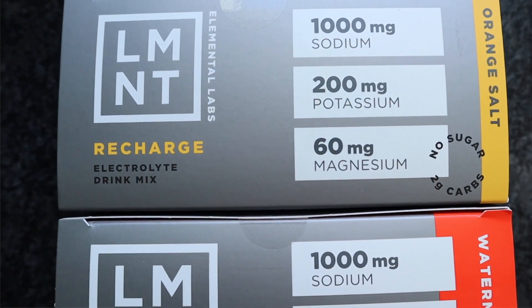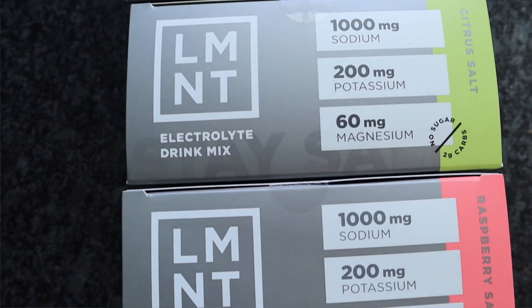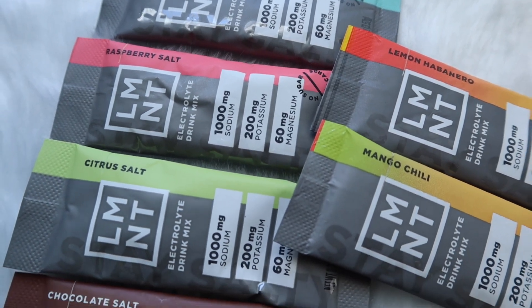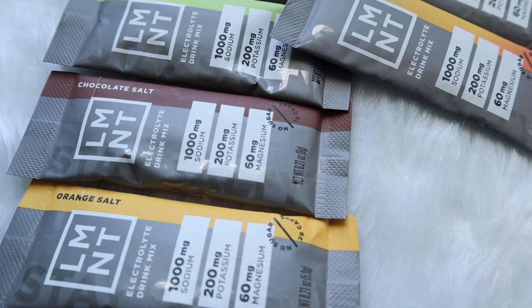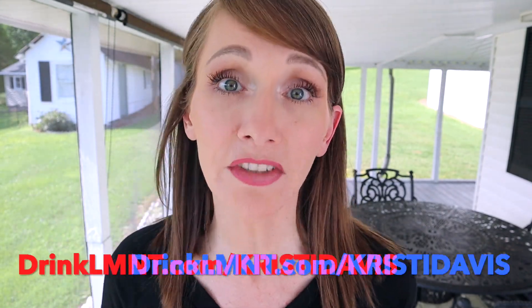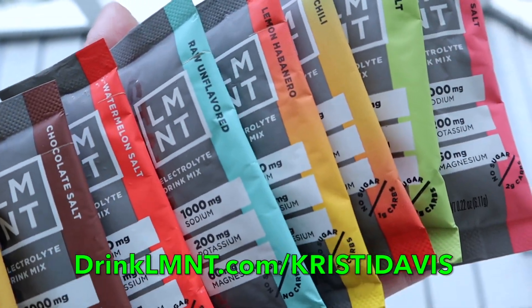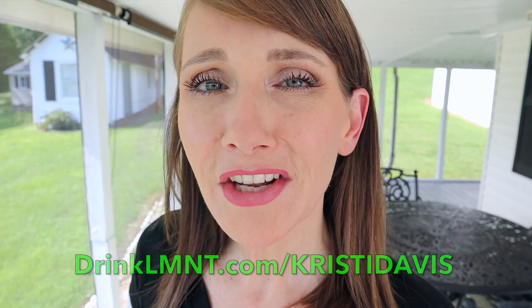LMNT can help prevent and eliminate headaches, muscle cramps, sleeplessness, and other common symptoms of electrolyte deficiency. Right now, LMNT is offering my viewers a free sample pack with any order — that's eight single-serve packets free with any LMNT order, a great way to try all eight flavors. To get yours, go to drinklmnt.com/ChristyDavis. I'll have it linked in the description box. This deal is only available through my link, so don't miss out.